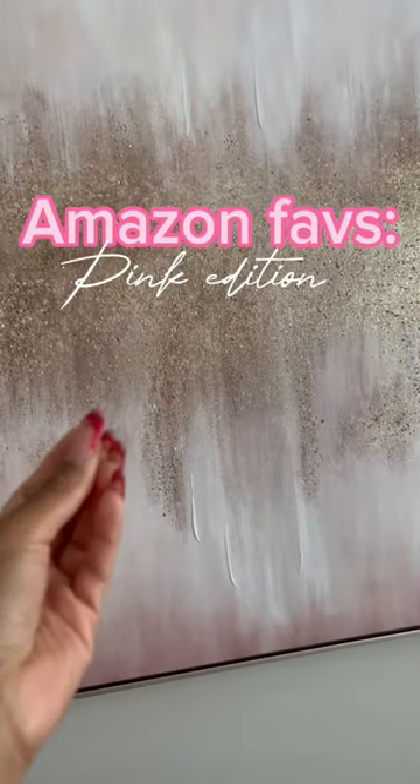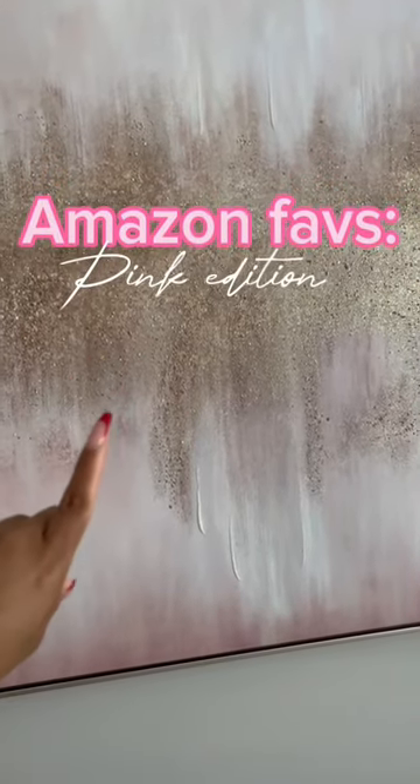So if you know me, I love me some pink, so we're going to do my favorite Amazon Finds Pink Edition.